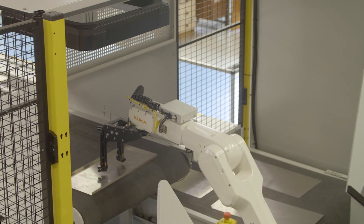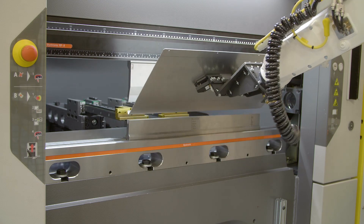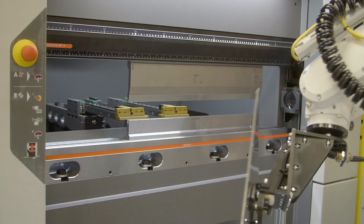KUKA Robotics have a system partnership program and partners are brought on board based on their credibility and reliability. It's really a way of promoting them and helping them become more known in the world of automation. This particular project helped ICS elevate from a silver partner to a gold partner, based on the incredible work that they've done on this system.